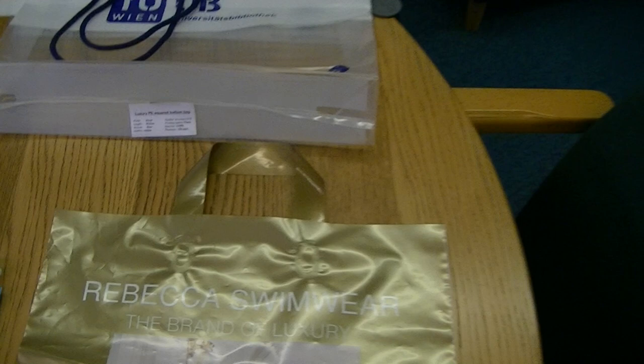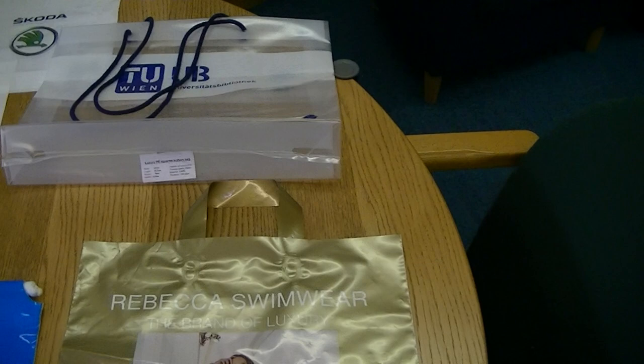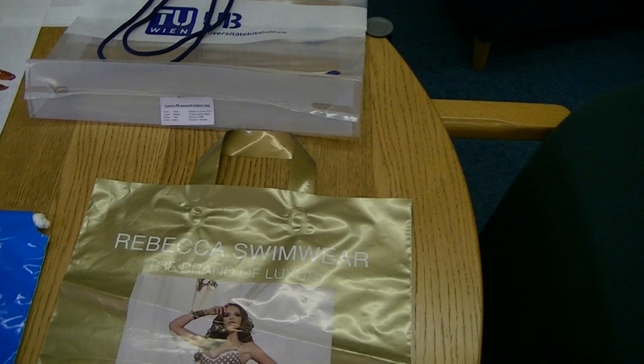Next up is the Flexi Loop handle, which you can see there. These again can come in a range of sizes and finishes. You get slightly more space in the bag because the handle is above the bag rather than cut into it. These are popular with supermarkets as their bags for life because they're so durable.